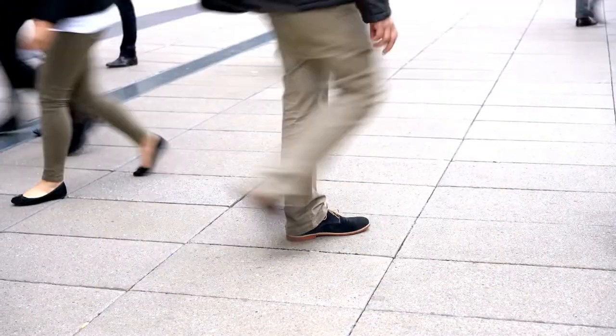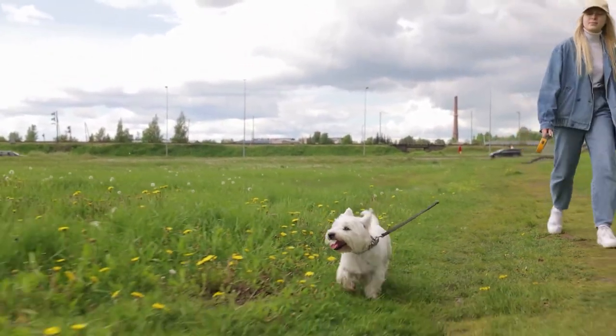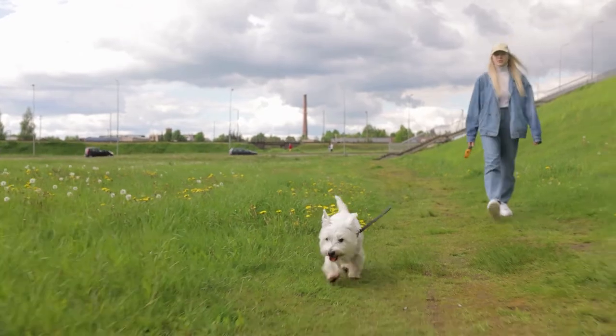It doesn't have as much of a ring to it, does it? If you want to add more walking into your routine but don't have much time, you could chop those 7,500 steps into 3 or 4 ten-minute sessions. If you want to get the most out of walking, walking fast is best for overall health — research points to 100 steps a minute or more. That's quite brisk walking.